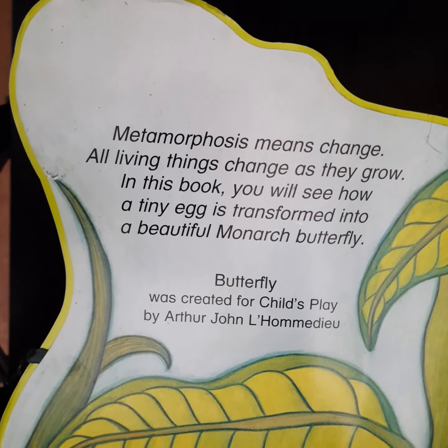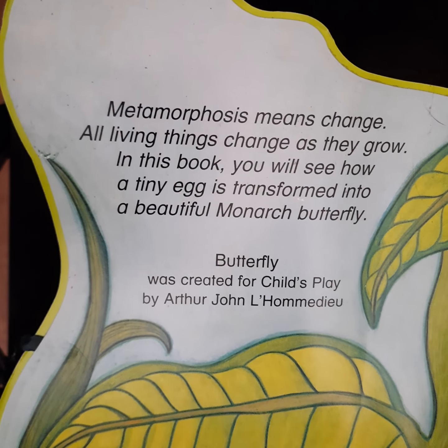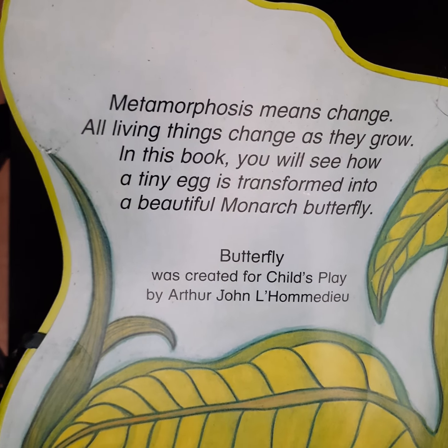Metamorphosis means change. All living things change as they grow. In this book, you will see how a tiny egg is transformed into a beautiful monarch butterfly.